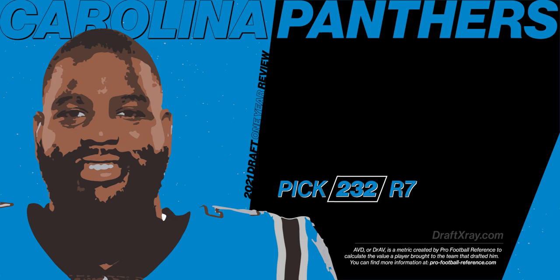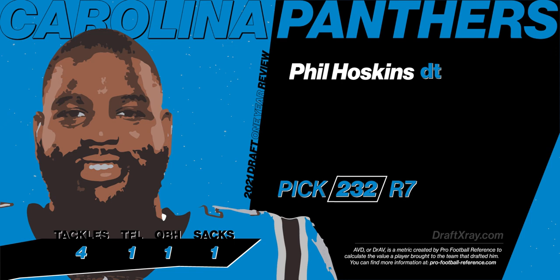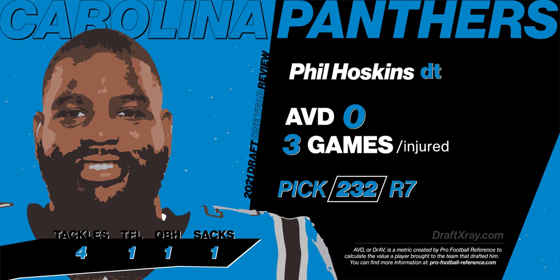With their last pick in the draft, the Panthers selected Phil Hoskins, defensive tackle out of Kentucky. He also was injured — like I said, it's a bit of a theme with this draft class. He only played in three games and therefore had an AVD of zero. But he flashed enough ability at times where the Panthers were happy. He was a bit of a raw prospect coming in anyway, so we'll see how big of a jump he can take in year two.